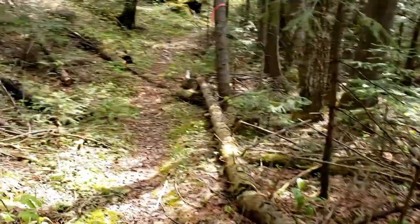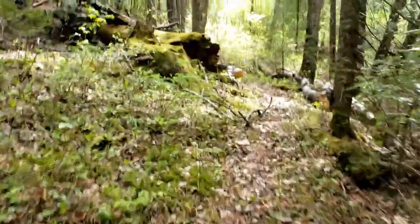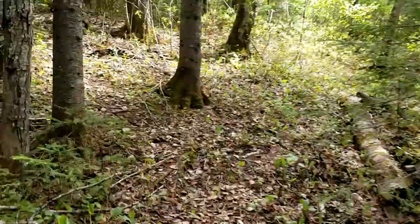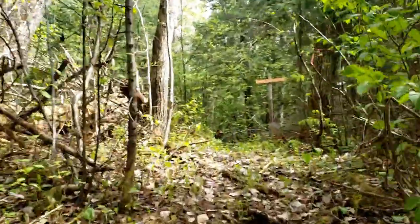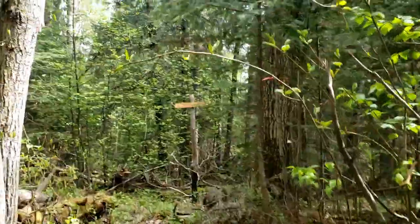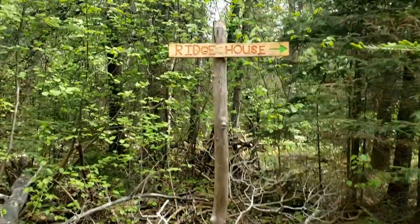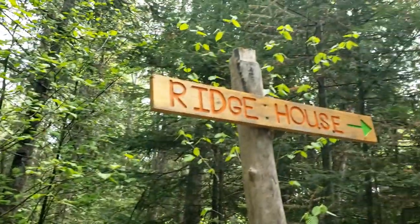This path is a really fun path to do with snowshoes in the wintertime — lots of inclines, gives you a good leg workout. Now you'll see the Ridge House sign. This path is the one that connects to the other Coochies, but we're heading to Ridge House, so we'll go this way.